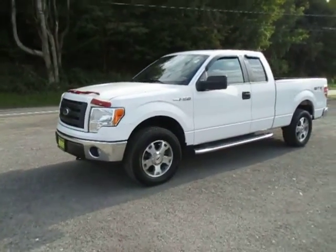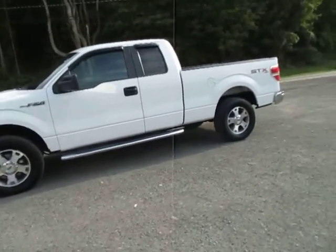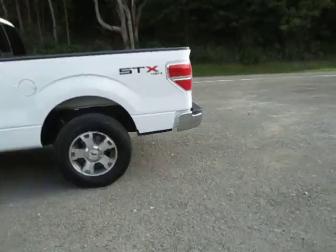Hey everyone, I'm over here at Lessord Chrysler Products in Sodus, New York looking at a used 2010 Ford F-150 in white. This is the STX package with 4x4.